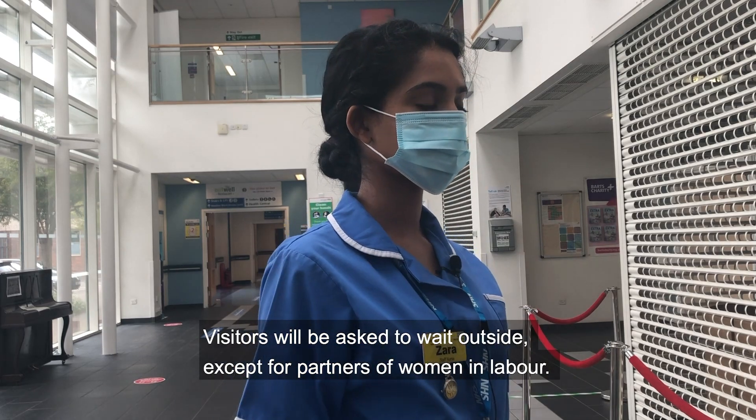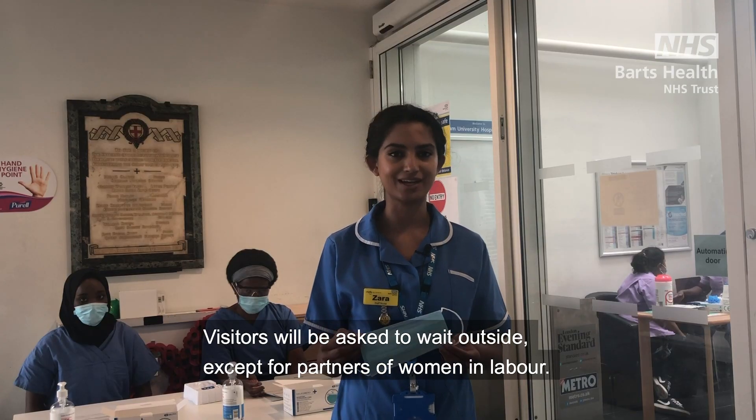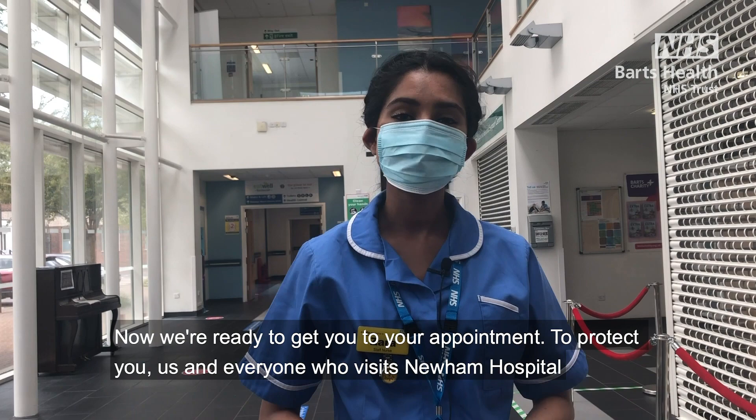Visitors will be asked to wait outside, except for partners of women in labour. Now we're ready to get you to your appointment.